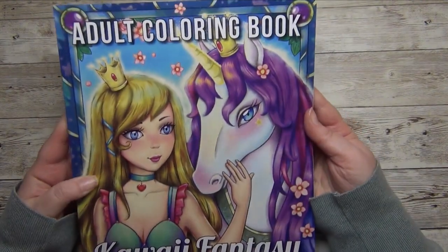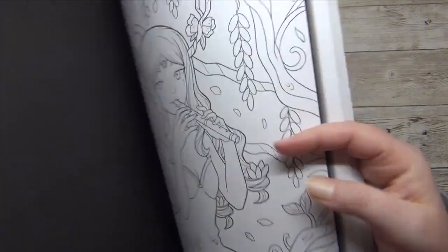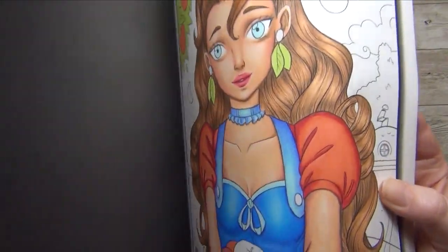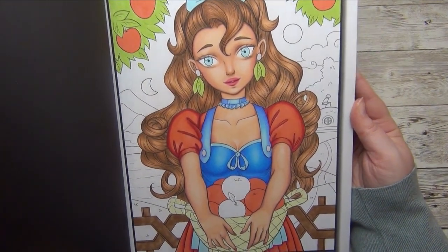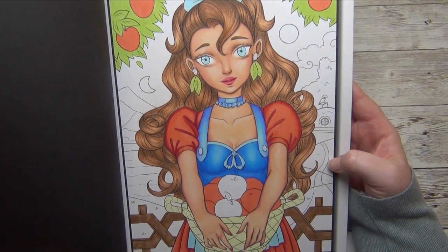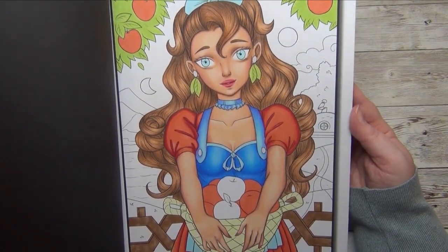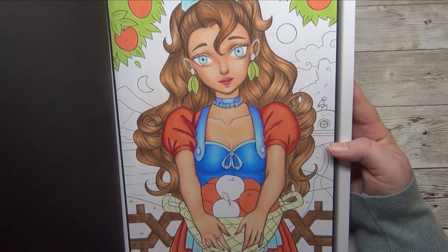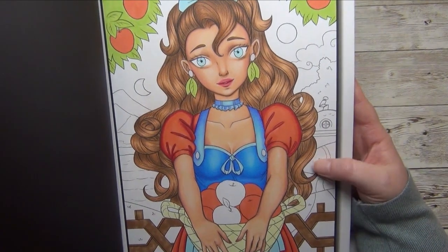Next is 'Kawaii Fantasy' by Jade Summer — one page that I really don't like. I think I'll abandon this page, and next year I'm going to mark abandoned pages as abandoned so I don't count them again. What do you think — would you count pages you really don't like? It was so much work already, I don't know.